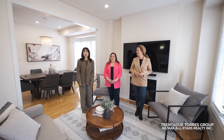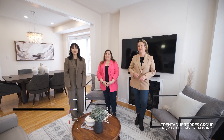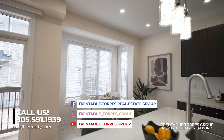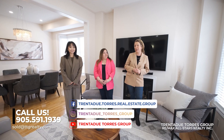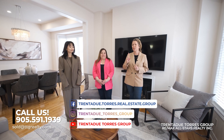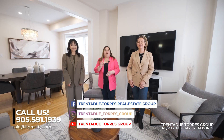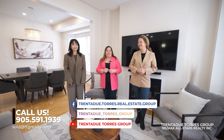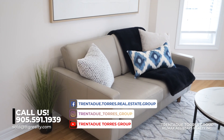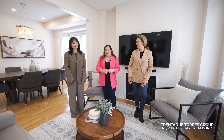We thank you for taking the time to hear about this beautiful home. If you have any questions about 48 Lucida Court, contact us anytime at 905-591-1939. Don't forget to stay connected with us on all our social media platforms for the latest real estate news, events, trends, and exciting community events. We are the award-winning Trenton du Torres Group, your number one team here in Stouffville and number two in all of York Region year to date. We offer a variety of services at no additional cost — if you're considering a move, reach out to us first, you'll be glad you did.